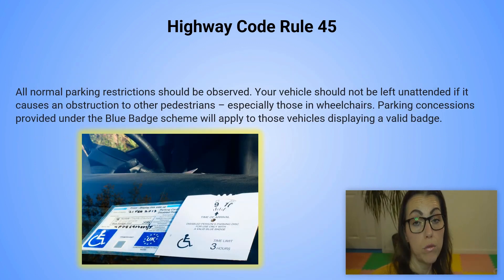Highway code rule number 45. All normal parking restrictions should be observed. Your vehicle should not be left unattended if it causes an obstruction to other pedestrians, especially those in wheelchairs. Parking concessions provided under the blue badge scheme will apply to those vehicles displaying a valid badge.